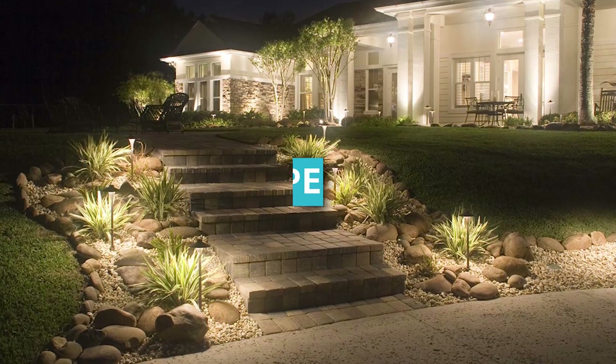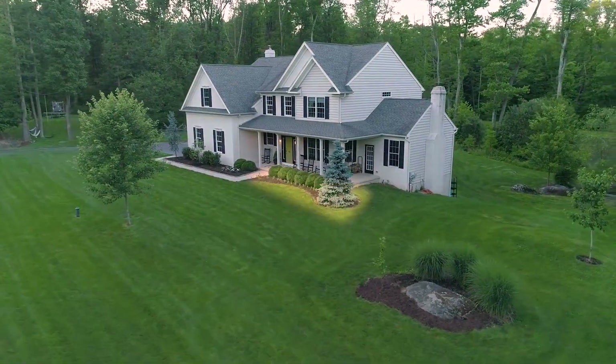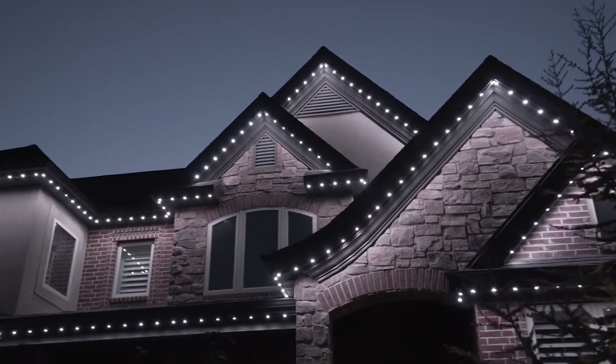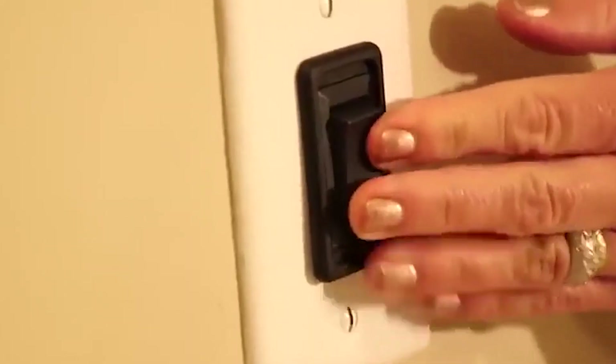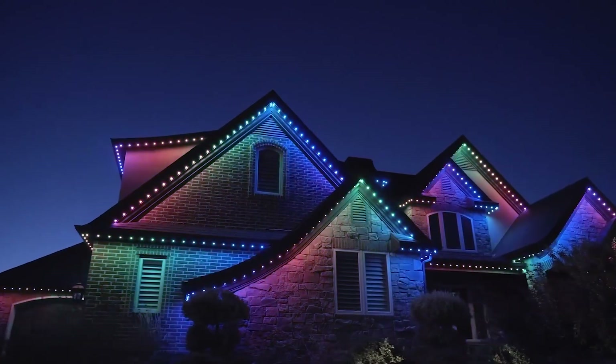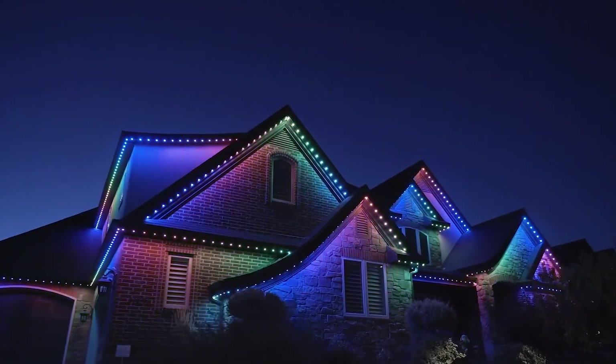4. Landscape Lighting. To create a spectacular backdrop for the home, you may program the smart home system to switch on the landscape lights at maximum brightness at sunset. If you wanted to save electricity, you could program the landscape lights to turn on automatically at a certain time.